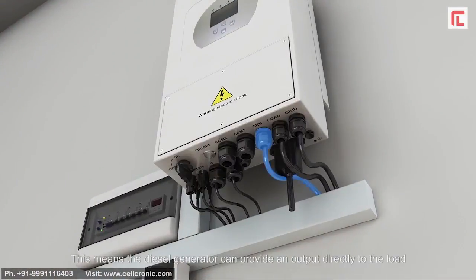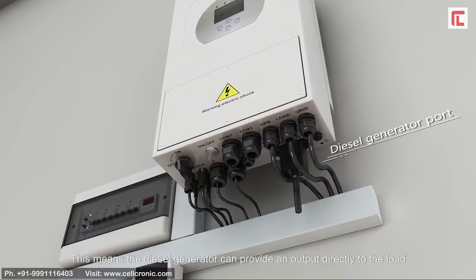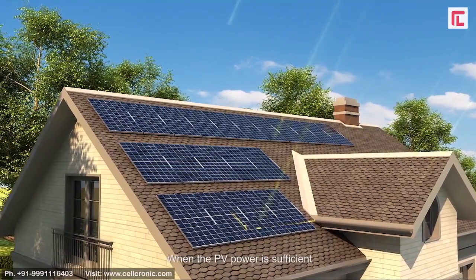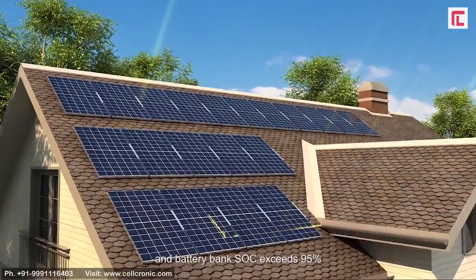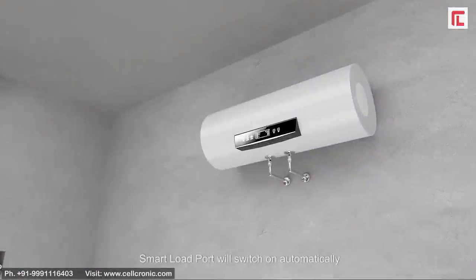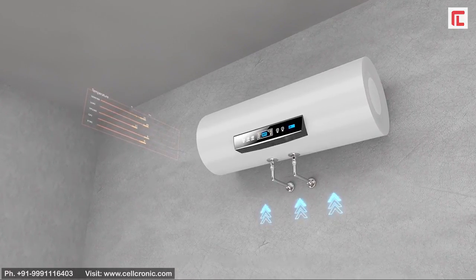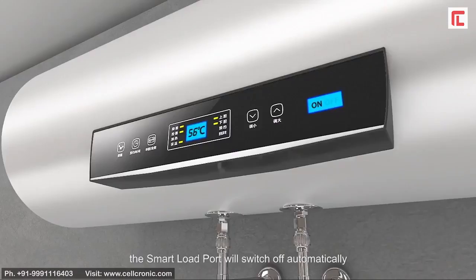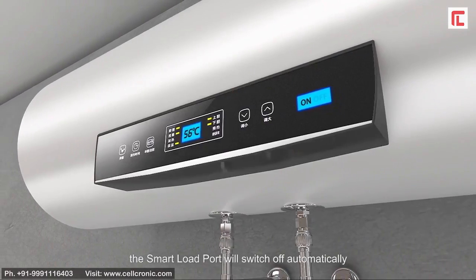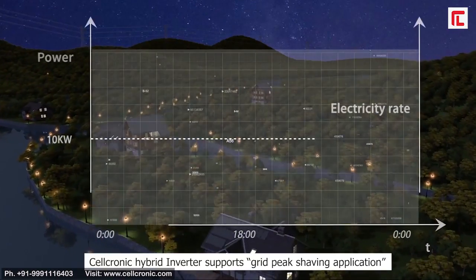When PV power is sufficient and battery bank SOC exceeds 95%, the smart load port will switch on automatically and power the connected load. When the battery bank SOC is less than 90%, the smart load port will switch off automatically.